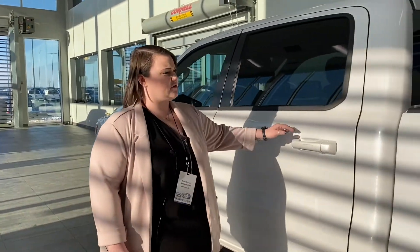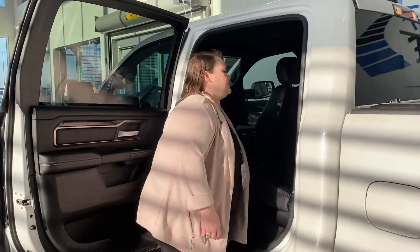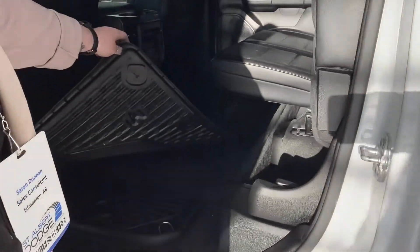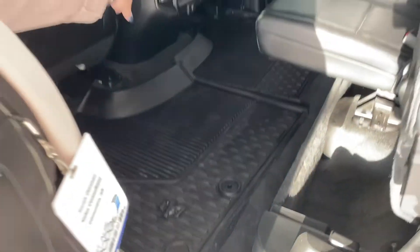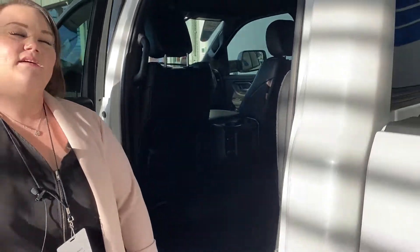You're obviously going to have the nice crew cab, which is really handy. You're going to have some storage just right underneath here, as well as bins in the floor. You also have a converter in the back with USB ports.